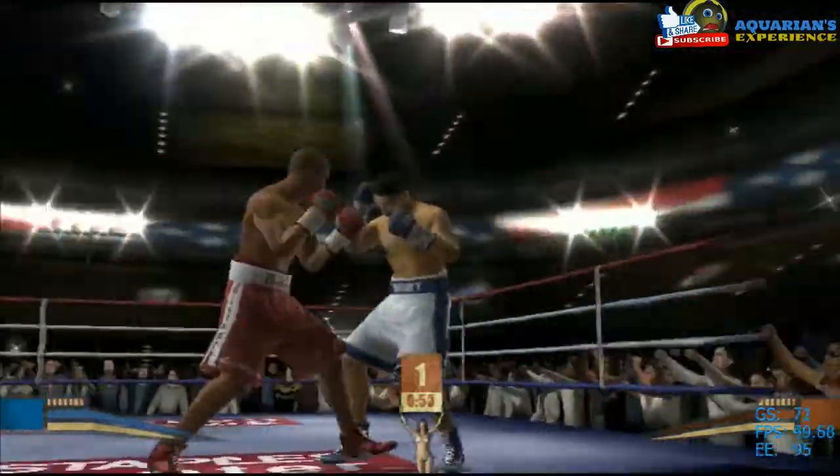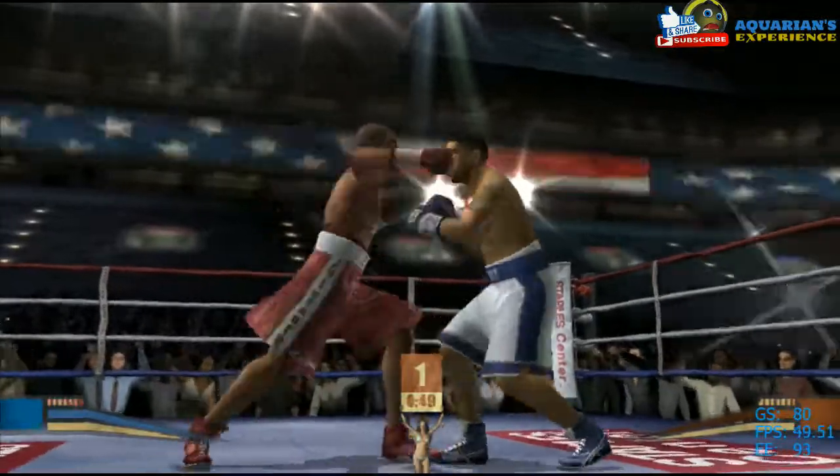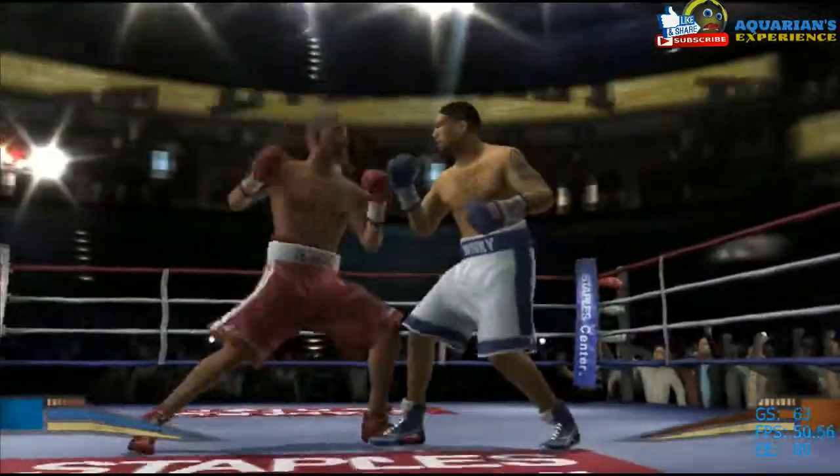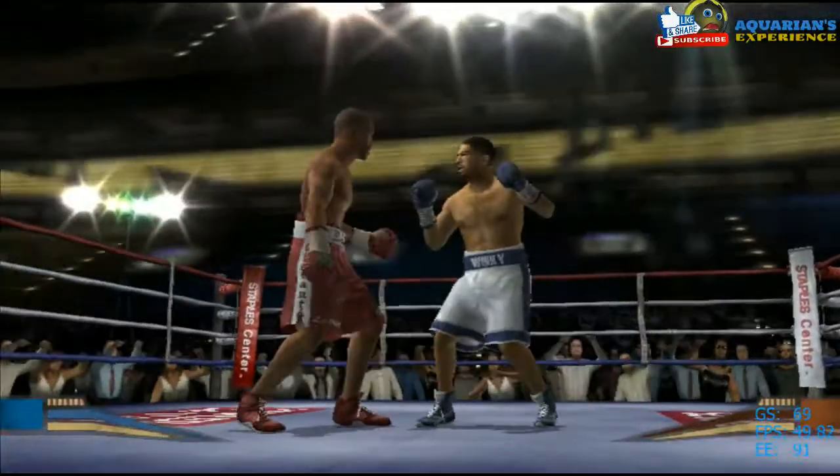He lands with that big blow, great counter skills, and follows it up with a huge haymaker that sends him back. Tremendous punch connects and looks like he may have no idea where he is.